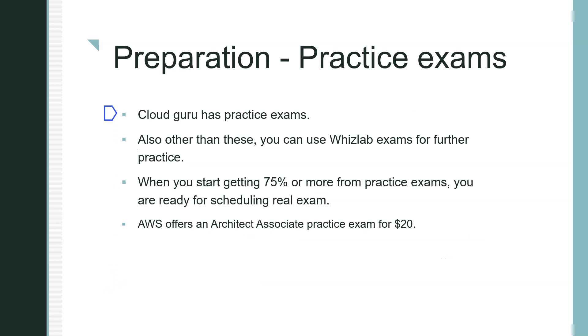Once you're done with study material, move on to practice exams. A Cloud Guru has a practice exam built in, which I used. You can also use Whizlabs for further practice. As a general rule of thumb, when you're consistently scoring 75% or more on practice exams, you're ready to schedule the real exam. AWS also offers an official architect associate practice exam for $20 — I highly recommend it, because it gives you a very close picture of how the actual exam will look.